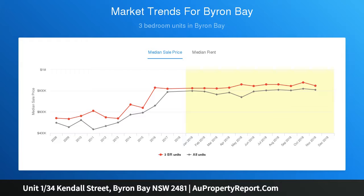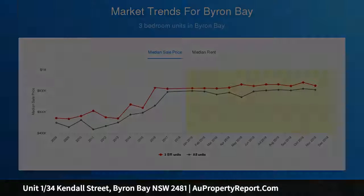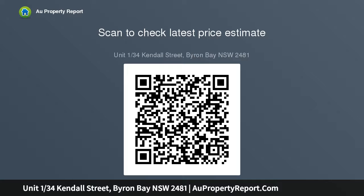The large master bedroom opens directly onto the expansive and private outdoor area. Both bedrooms feature built-in wardrobes and share the bathroom complete with rainfall shower head. There is a modern kitchen, spacious open plan living and dining room with a leafy outlook, an internal laundry and a private.